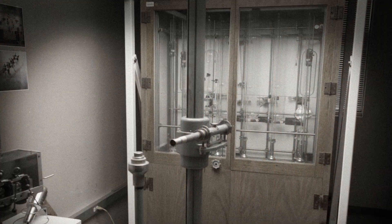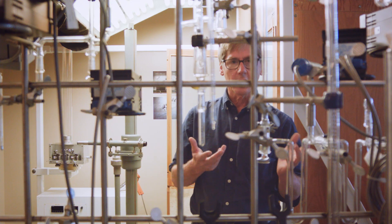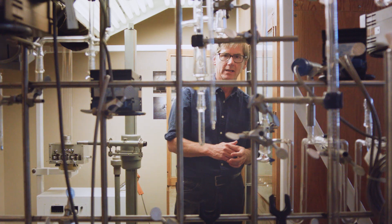This is the original lab that my father did the carbon dioxide measurements in, and this device here is called a manometer. The manometer helps you measure the amount of carbon dioxide in air. It's why we know that the carbon dioxide levels were much lower at 315 parts per million back in 1958.